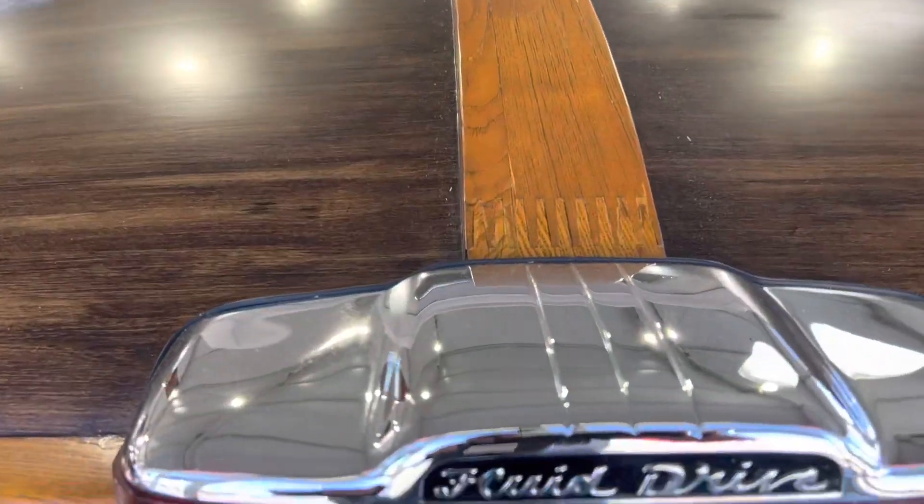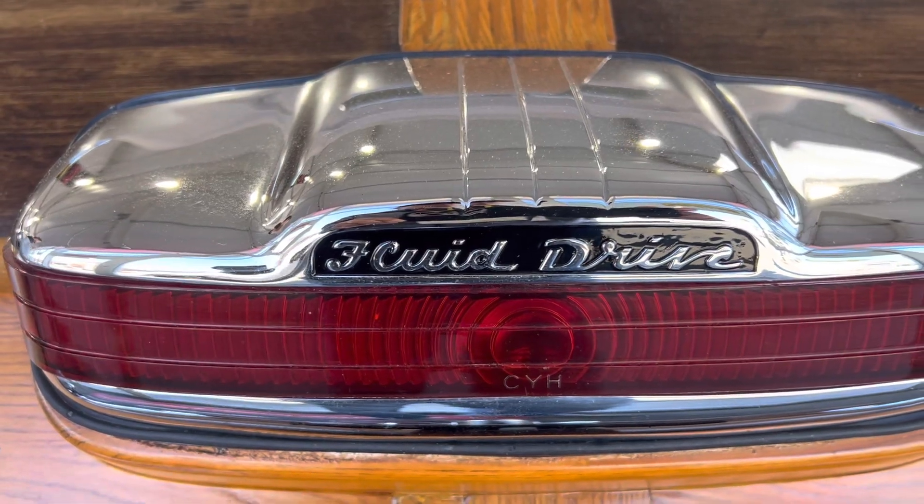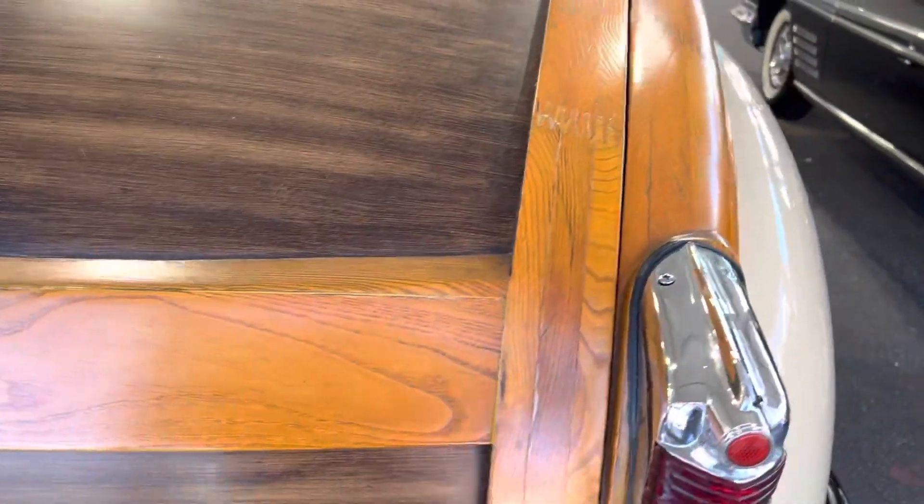It's got a fluid drive transmission in it, which is super cool. The old fluid drive is something that Mopar had back in the day.